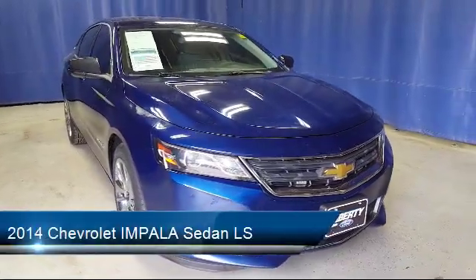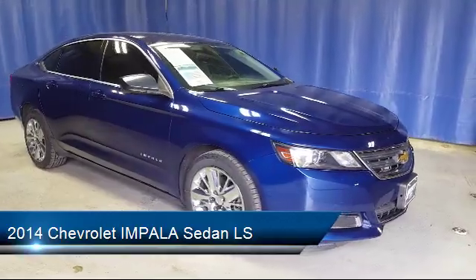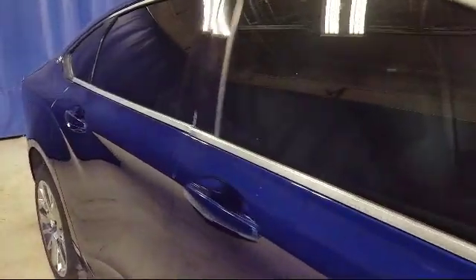It comes equipped with tire pressure monitoring system, Sirius XM satellite radio, electronic stability control, steering wheel controls, keyless entry, and air conditioning.